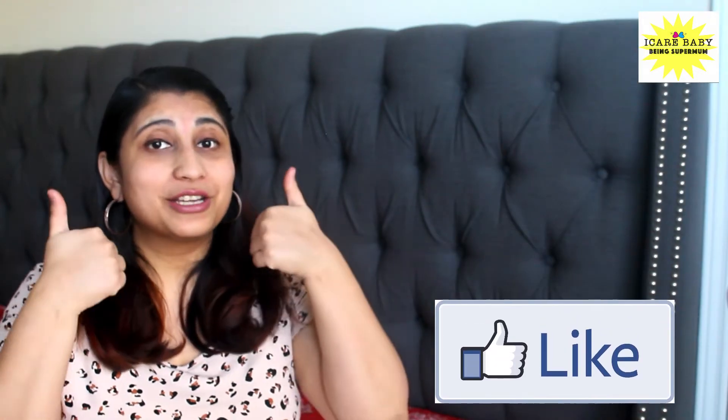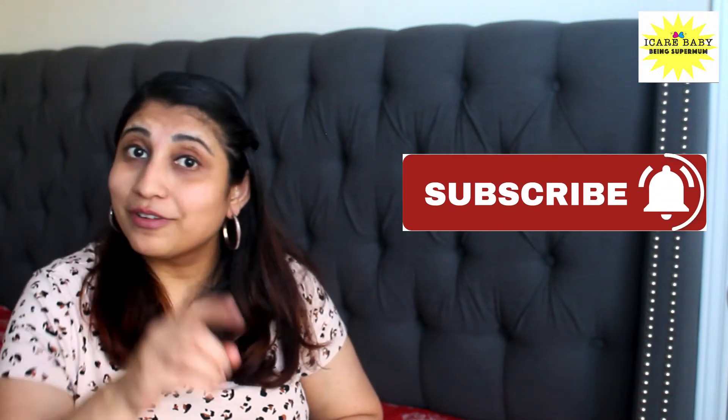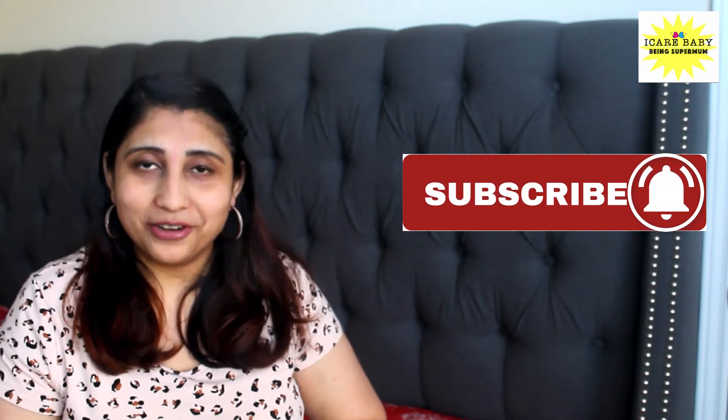That's it for today! I hope you enjoyed watching this video. Don't forget to give a thumbs up, share, and subscribe — subscription is absolutely free. Click on the bell icon to get notified when we upload new videos. Till then, ciao!